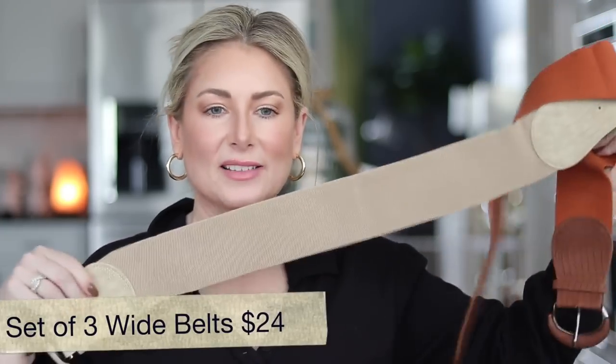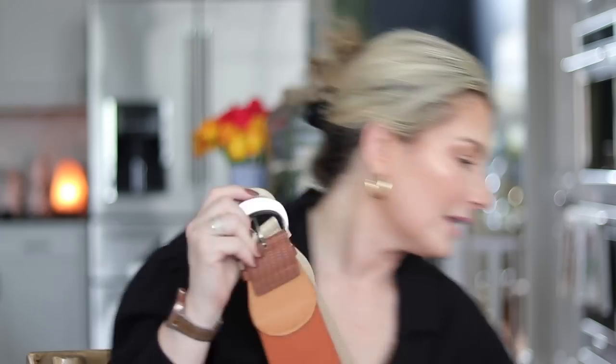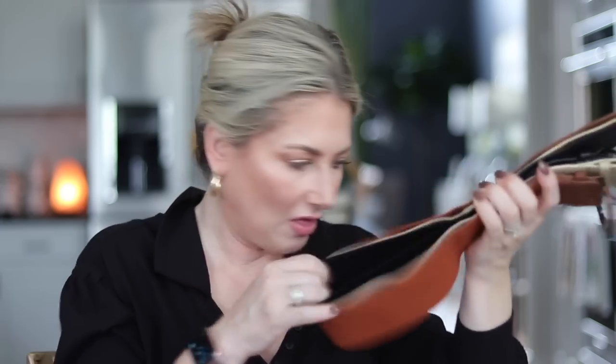To finish out accessories, I have the set of belts I mentioned in my September favorites — a set of three: a cool-tone beige, a rich tan brown, and a black. These are great options — you can belt them around a blazer, around a longer dress, or add some shape to something super stretchy. There's a lot of room on these, which I love.